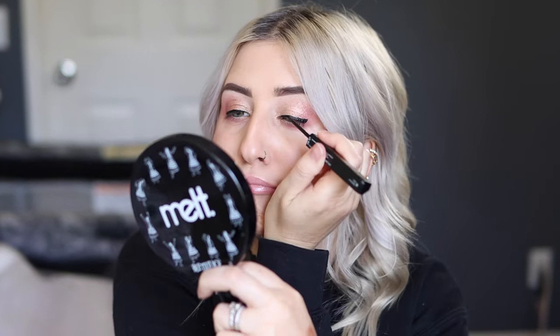This is the Huda Beauty Lifeliner — it's not new, but I got it in my mystery boxes from a couple months ago. One side is liquid, one side is a pencil. This is why I don't like super liquidy eyeliners because my hooded eyes will stamp it up top. See if it'll come off with a Q-tip — okay, it did.